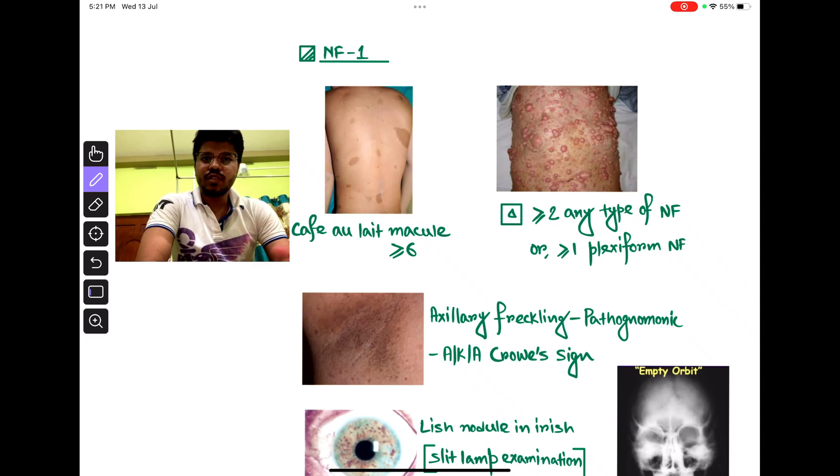Hi guys, now we talk about neurofibromatosis 1. It is an autosomal dominant condition. The gene for NF1 is located on chromosome 17.